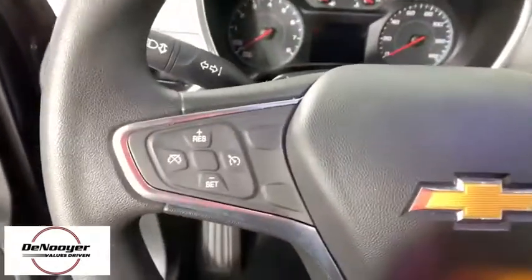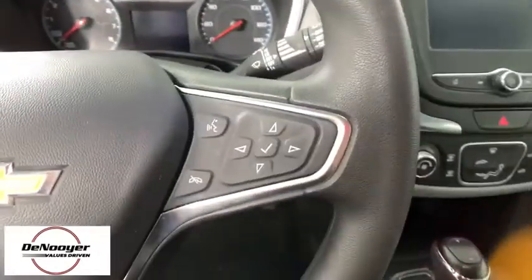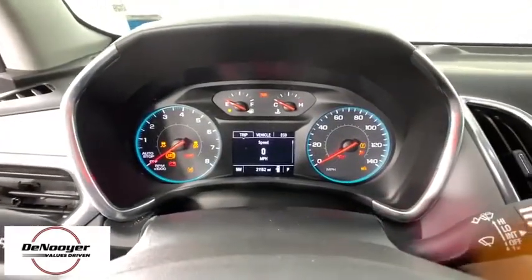Compass, electronic stability control, rear window defroster, trip computer, brake assist, overhead console, tachometer, remote keyless entry.